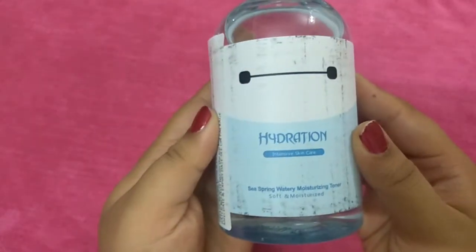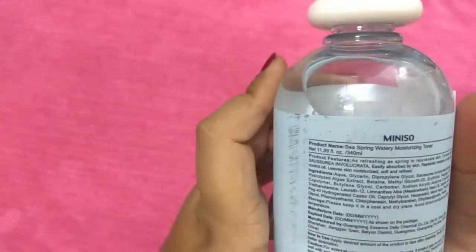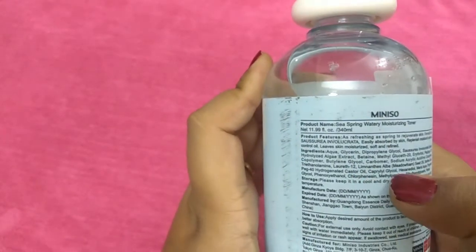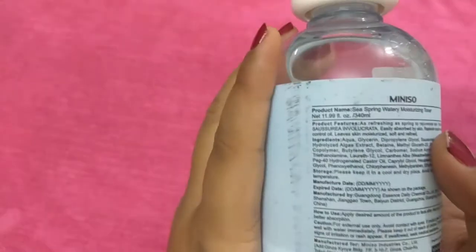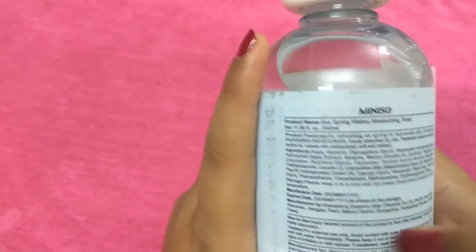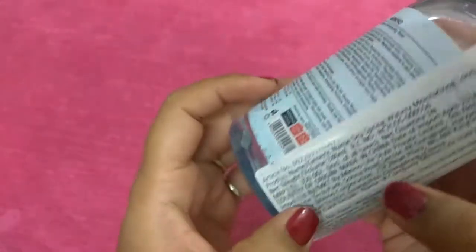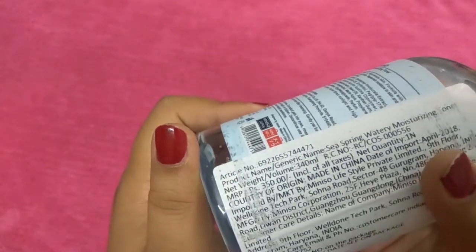The next product I bought is a hydration intensive skincare sea spring watery moisturizing toner. All the ingredients are written on it, the products used, expiry date, and everything is clearly mentioned in the packaging, including how to use it. This is only 350 rupees and the quantity is about 340 or 430 ml.